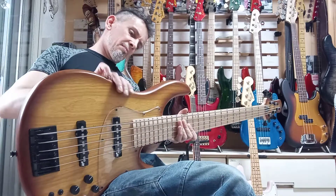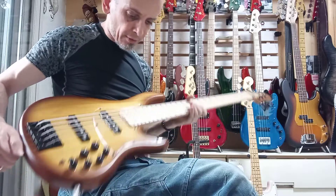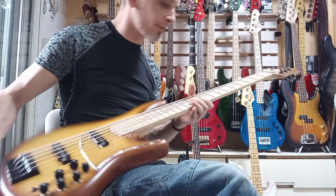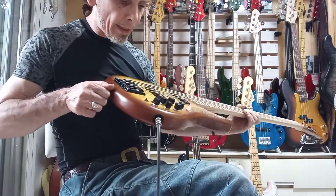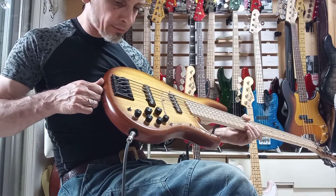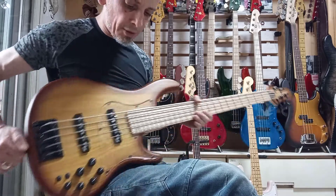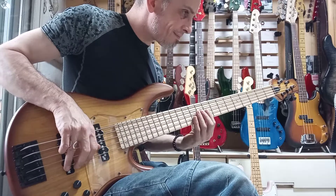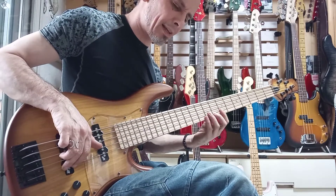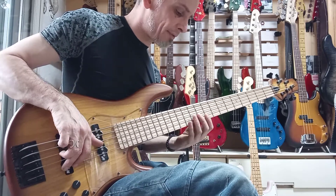It's got some tiny little abrasions on it here and there, if you look really, really closely. It's been on the shop floor for a couple of years, and it was literally the only active LS5 that I could find. There were some passive ones in 5-string, if anybody's interested.